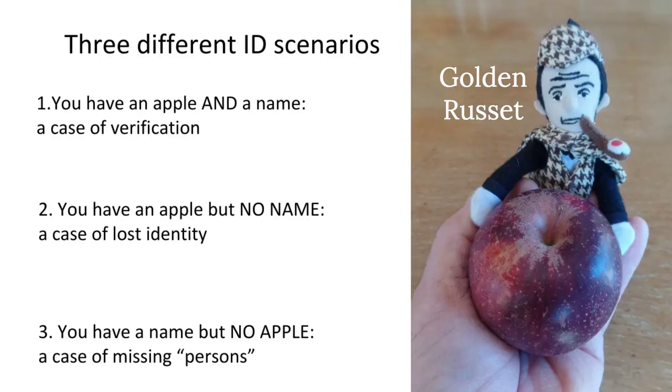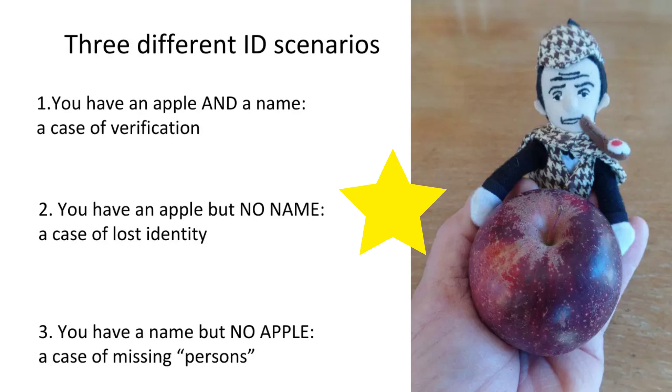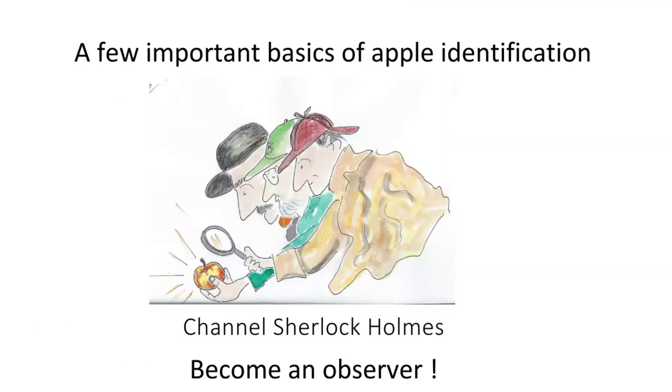I'm going to talk about three apple scenarios today. First: you have an apple and you have a name — for example Golden Russet or Foxwell — but you want to verify what you have. Second: you have an apple but no name — a case of lost identity. Third: you have a name but no apple — and that is maybe the most challenging, like a case of missing persons.